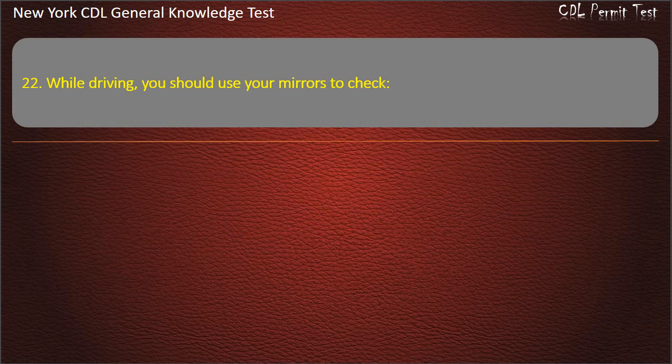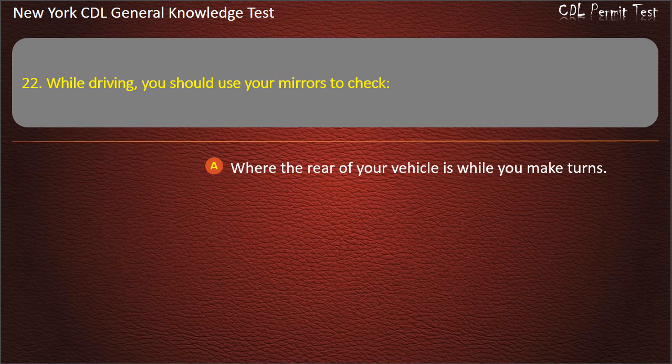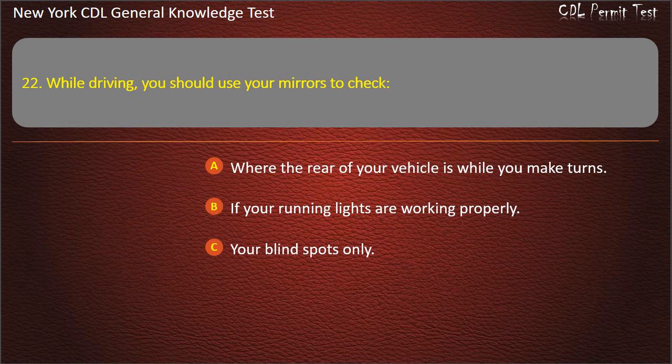Question 22. While driving, you should use your mirrors to check: Where the rear of your vehicle is while you make turns. If your running lights are working properly. Your blind spots only. Answer: Where the rear of your vehicle is while you make turns.